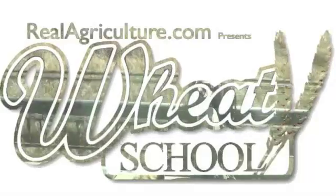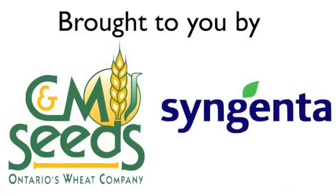Syngenta Crop Protection Canada and CNM Seeds present The Wheat School on realagriculture.com. Peter, why is red clover a really good option agronomically in Ontario? So red clover is almost not just a good option agronomically, it's a must. And in wheat, red clover does so much good for you.